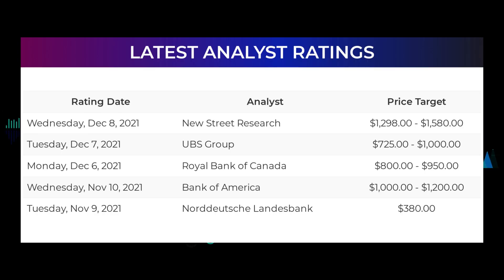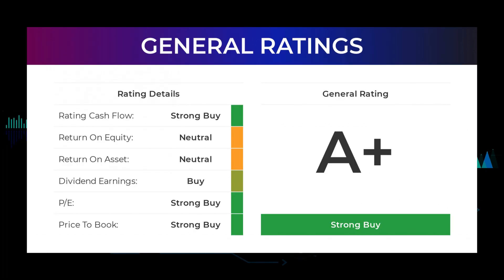Analyst ratings and price targets: on Wednesday December 8th 2021, New Street Research set target to $1,298–$1,580. On Tuesday December 7th 2021, UBS Group set target to $725–$1,000. On Monday December 6th 2021, Royal Bank of Canada set target to $800–$950. On Wednesday November 10th 2021, Bank of America set target to $1,000–$1,200. On Tuesday November 9th 2021, Norddeutsche Landesbank set target to $380. From analysts, Tesla stock received a general strong buy rating. The analysts give P/E ratio a strong buy and price-to-book a strong buy rating. For the return on investment, the analysts give the Tesla stock a neutral rating.